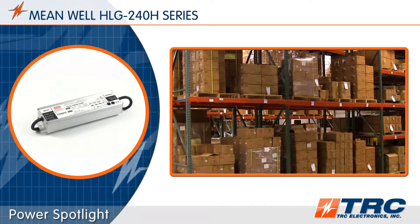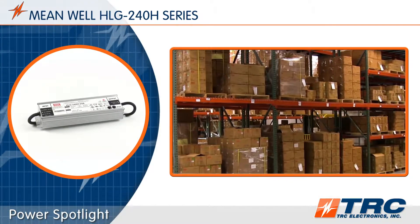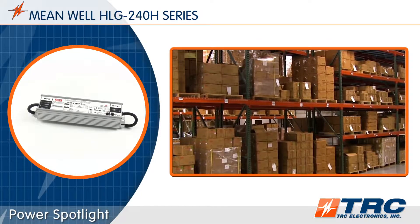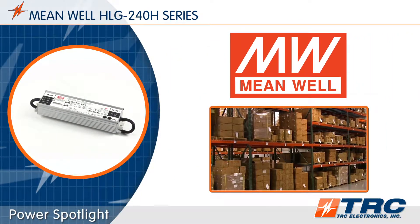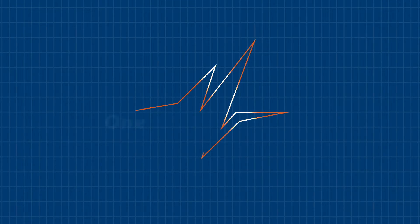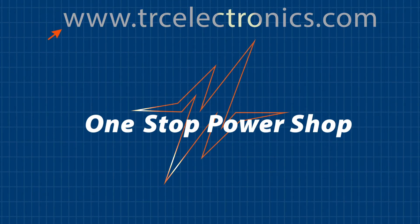These HLG 240 drivers are an amazing 240-watt driver solution available from TRC stock. When your lighting brand's reputation is on the line, don't settle for anything less than a high quality LED driver — select Meanwell, a reliable LED driver manufacturer. To shorten and simplify the process of selecting your Meanwell LED driver, contact our office today.